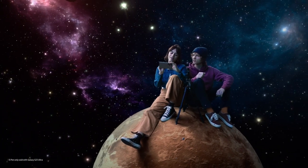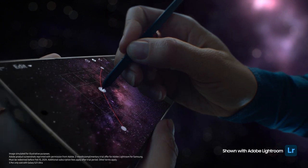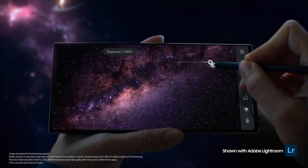Look at you with your fancy pen. It's the S Pen. So mighty, I can use it to adjust color curve, exposure, with absolute precision.